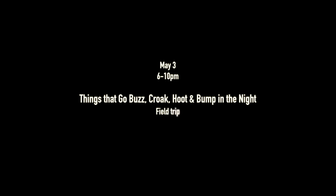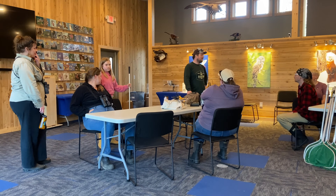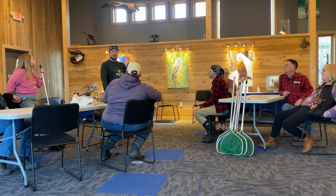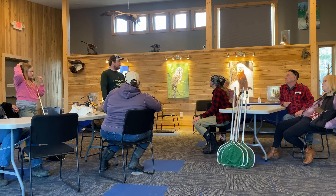Now let's go join Clinton on his 'Things That Go Buzz, Croak, Hoot, and Bump in the Night' program. It runs from six to ten PM and explores the world of dusk into darkness — a very unexplored time of day. We're going into the darkness, covering a few things here and there, from bugs to birds to critters. The hope is to see things we otherwise may not see — owls that are crepuscular in this window, frogs and toads making all these lovely sounds. The goal is to just be in it and enjoy it.